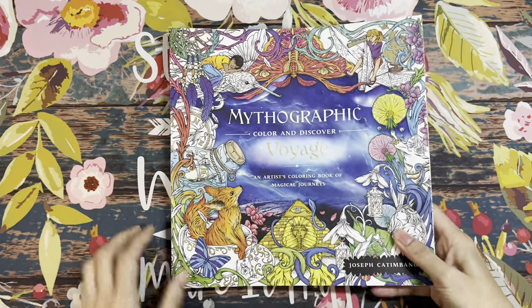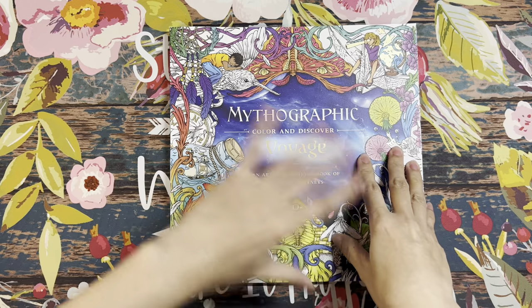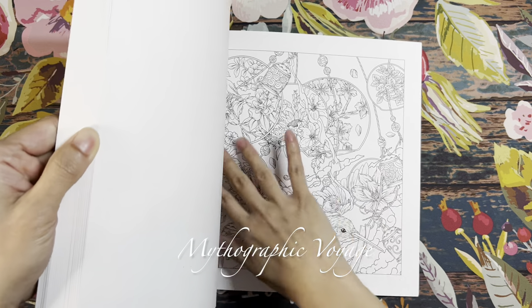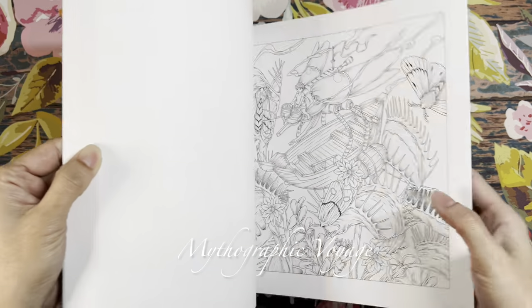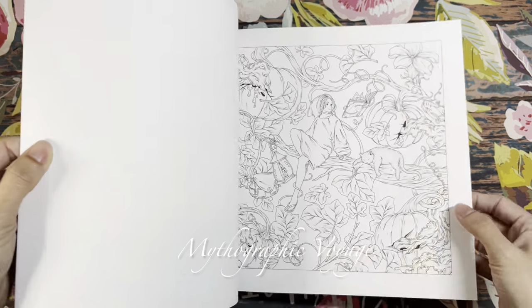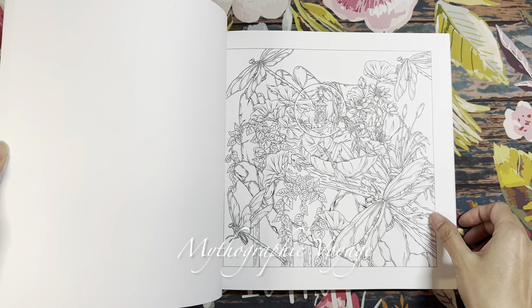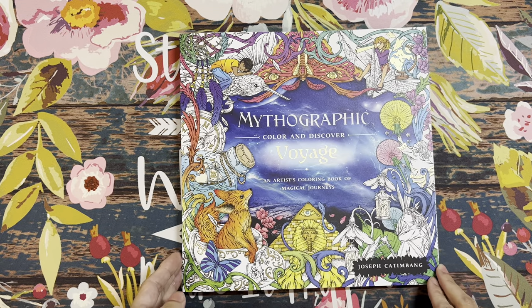Another pre-order is Mythographic: A Voyage, with illustrations by Joseph Cannonnang. The difference from previous Mythographic books is that this one has no hidden objects and therefore no answer key. But for me, with Joseph Cannonnang's work I would pick up the book regardless. Gorgeous illustrations — this one with pumpkins would be nice for Halloween. Beautiful illustrations, and it'll be fun to color.